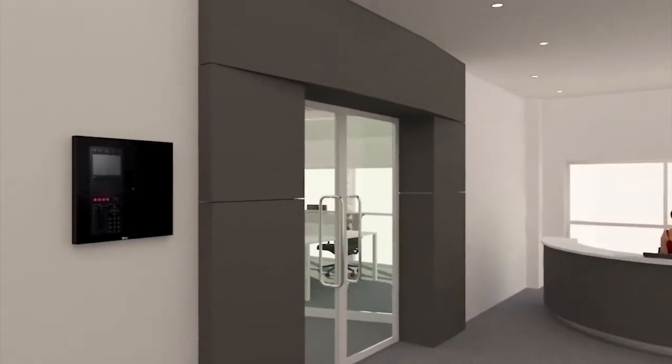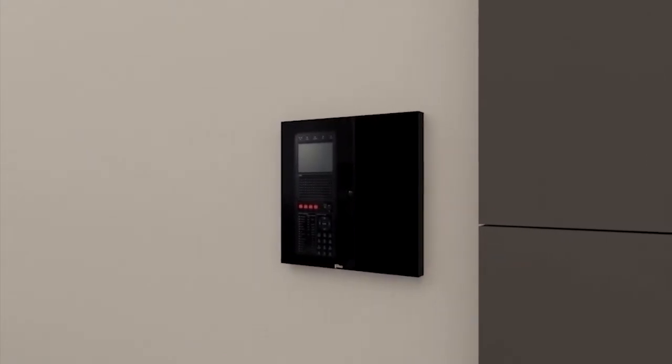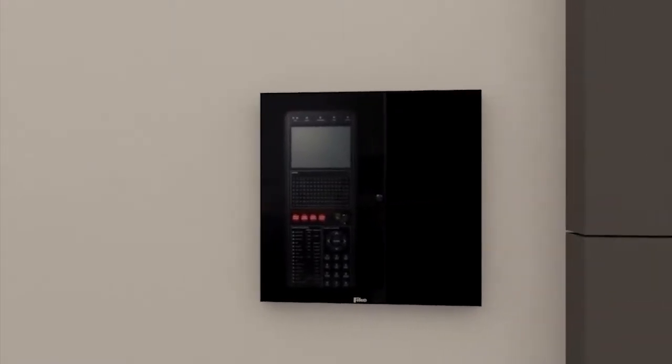In reception, the panel is not only highly sophisticated, offering up to 800 addressable devices, but it looks smart and reassuring.